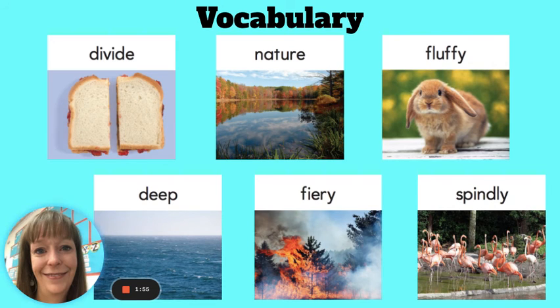Our last word is spindly. When something is spindly, it is long and thin. Flamingos walk on spindly legs.